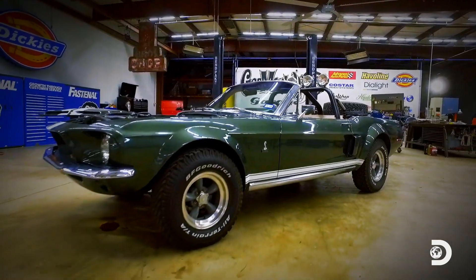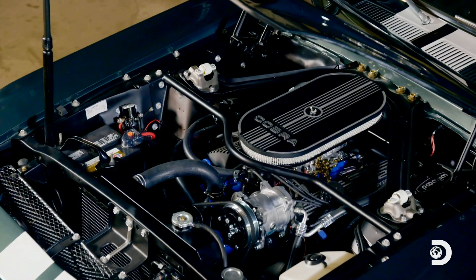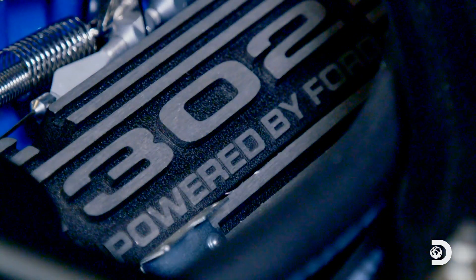The first step to doing that was to give her a heart transplant. We pulled the stock 302 motor and replaced it with a high-performance 347 stroker pushing 400 horsepower — that's about 200 horsepower more than it had.